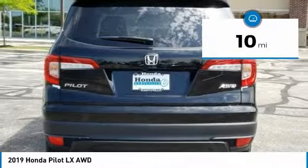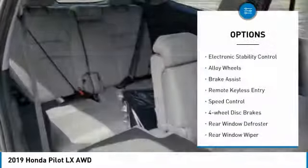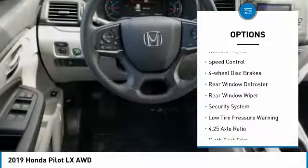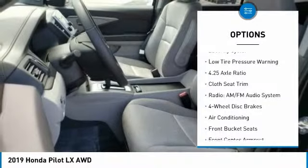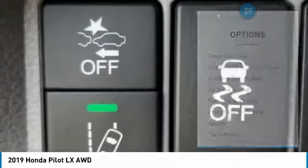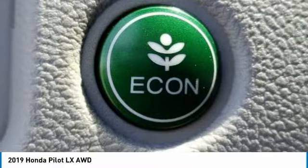This vehicle has less than 100 miles. Here are some of this vehicle's great options: electronic stability control, alloy wheels, brake assist, remote keyless entry, speed control, four-wheel disc brakes, rear window defroster, rear window wiper, security system, low tire pressure warning.